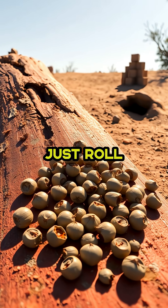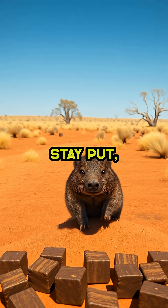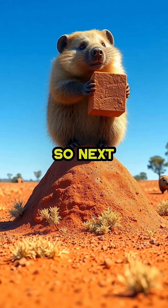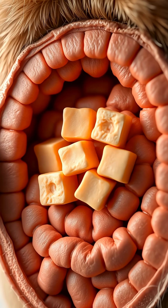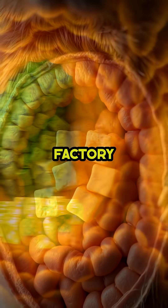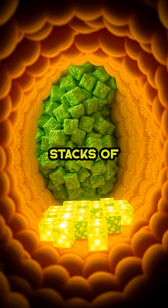Other animals' droppings just roll off logs and rocks. But wombat cubes stay put, sending a clear message to any passing rival. So next time you see a picture of a wombat, remember, inside that chunky marsupial, there's a poop-sculpting factory at work, turning dinner into perfect stacks of squares.